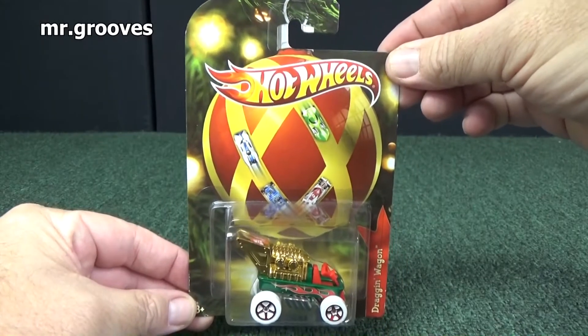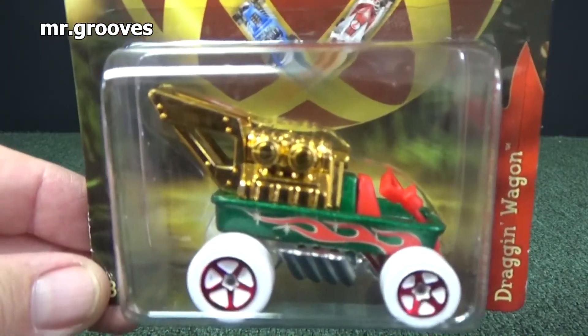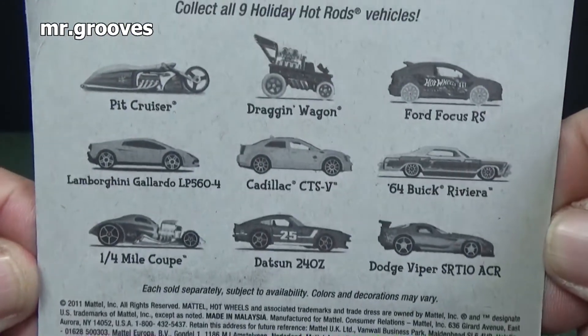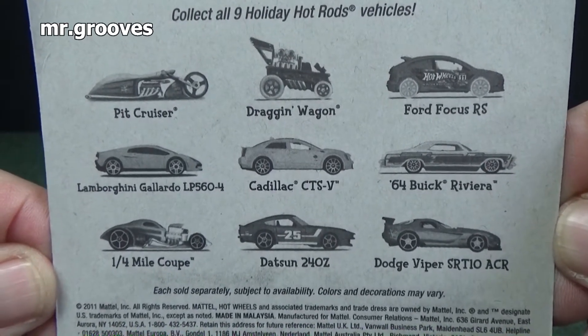Let's take a moment to look at some of my favorite holiday pieces. Here you have Dragon Wagon, otherwise known as the Radio Flyer Wagon. Really, really nice decorations. It was a great year — they had a great set, almost all licensed models. This was back from 2011.